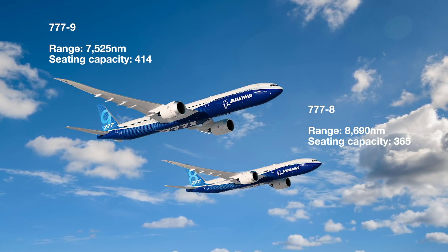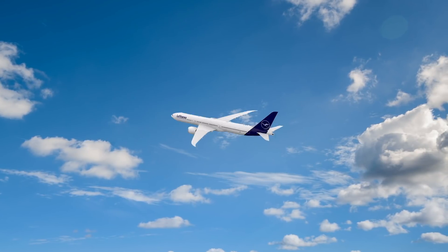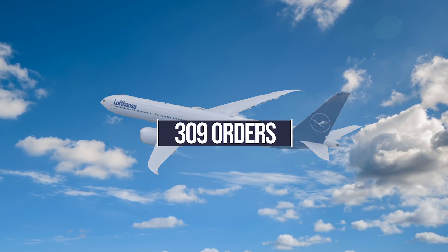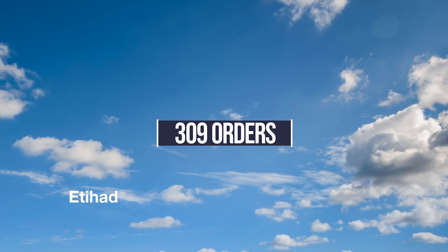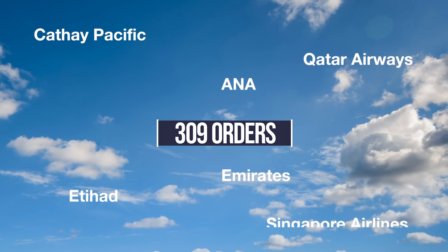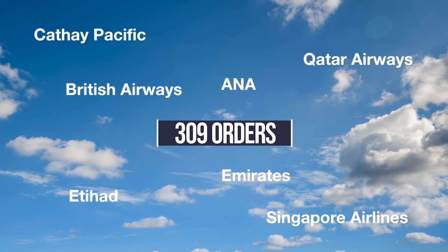The first Boeing 777X to be built for commercial service is destined for Lufthansa. So far, the type has 309 orders from other airlines, including Etihad, Cathay Pacific, Emirates, Qatar Airways, All Nippon Airways, Singapore Airlines, and British Airways.